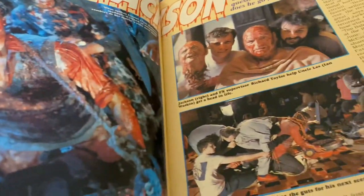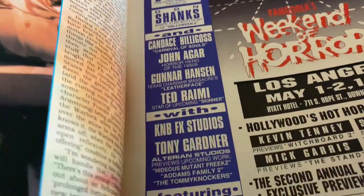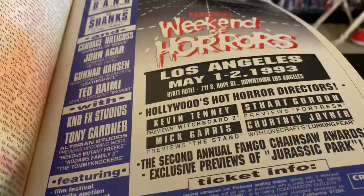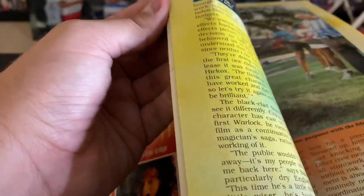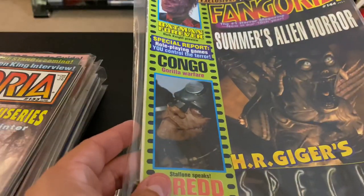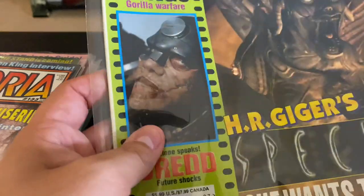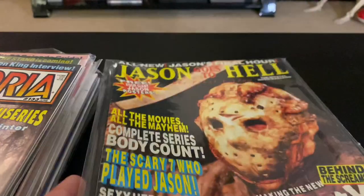Great stuff, memories man. Weekend of Horrors in LA — 1993. It'd be so cool to go back in time and go see that. And here we have some classic Fangoria — Batman Forever in there, Congo, HR Giger. That's rad. Jason Goes to Hell special issue — the Final Friday.